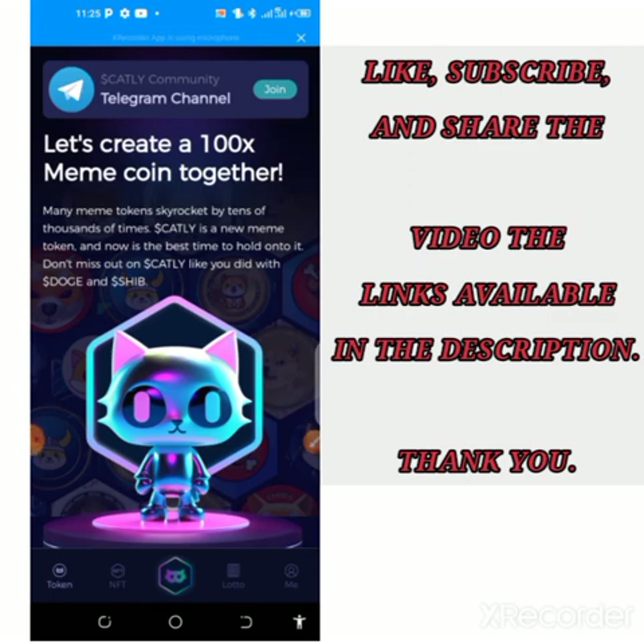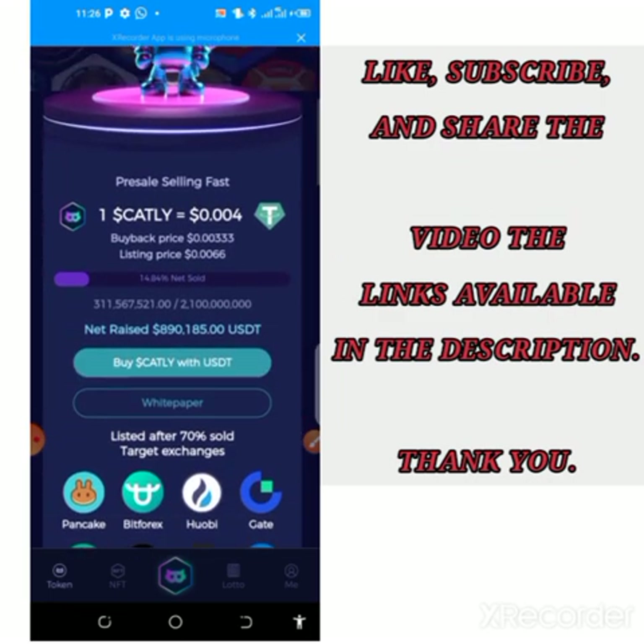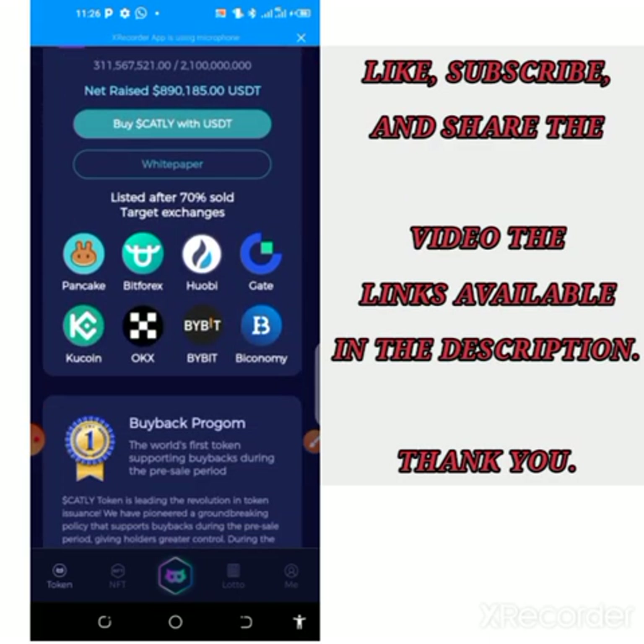Those who jumped in right from when I shared this project on the channel have been able to make a lot of money online. I'll be talking about many things you need to know about this project and their recent updates on this app. If you want to join, use the link in the description to get registered and receive $500 worth of Cartley. This is their Telegram channel where you can join and interact with other members. This is a meme token — you'll be receiving $500 worth of Cartley. They are currently on the pre-sell phase.